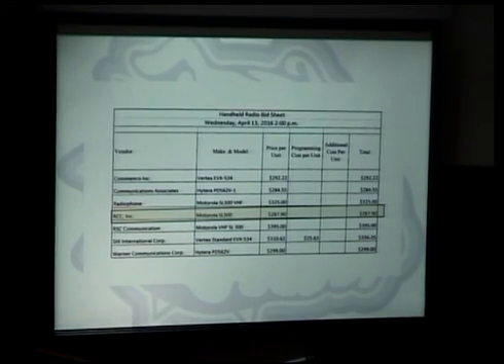The retail price on that Motorola radio is $425, but from RCC it's much less. Motion made to get these radios from RCC per the bid price. Seconded. Any other comments? All those in favor, aye. Opposed?